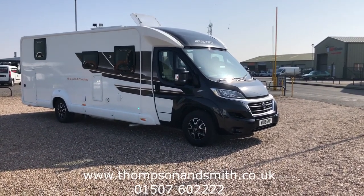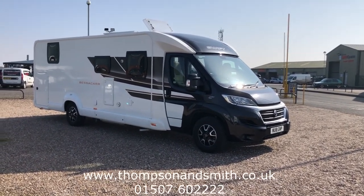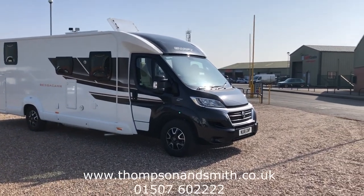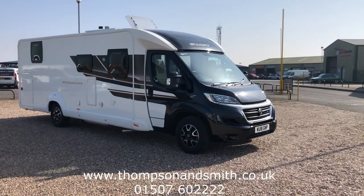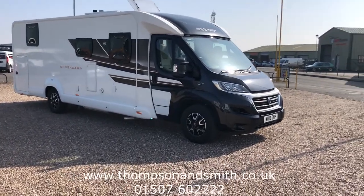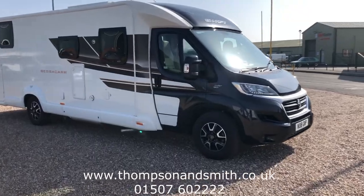Good morning and welcome once again to Sonny Lincolnshire and Thompson & Smith. Today we're very pleased to offer this fantastic Swift Bessica 597 lounge motorhome with the rare perfect combination of the 2.3 150 PS diesel engine with the auto box. This is an 18 plate with just 12 and a half thousand miles.